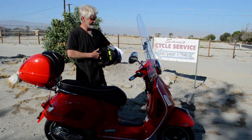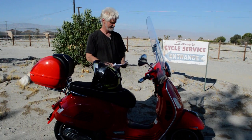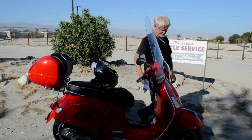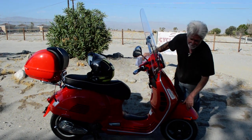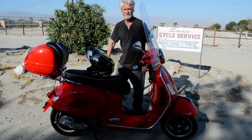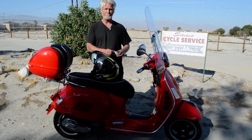Both actually have brand new tires on them. This one has some scratches up on the front fender, but other than that, it's pretty close to pristine or mint condition.